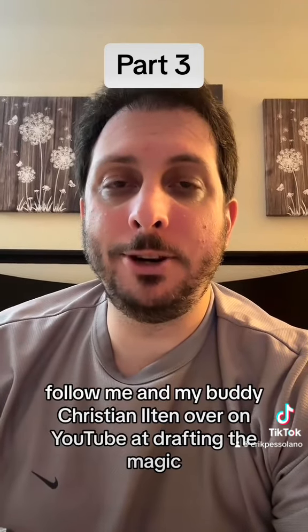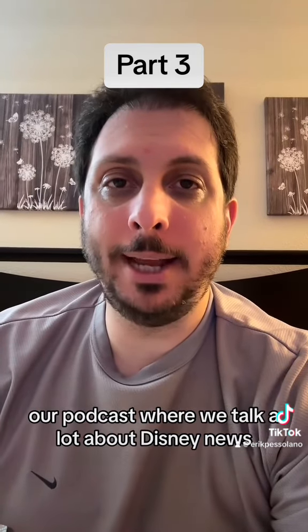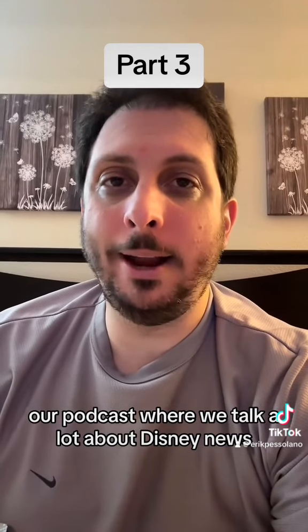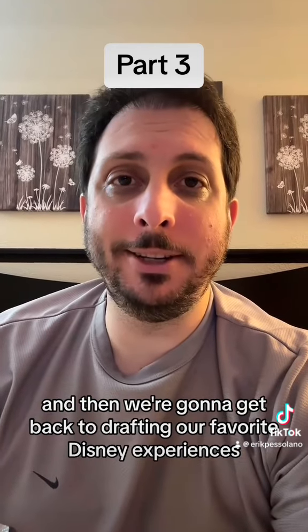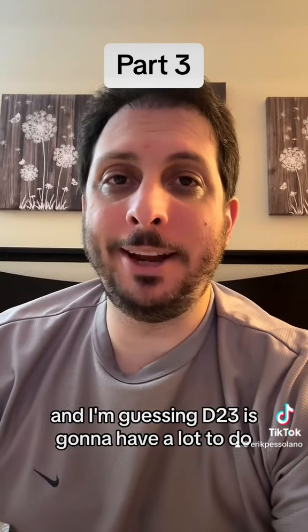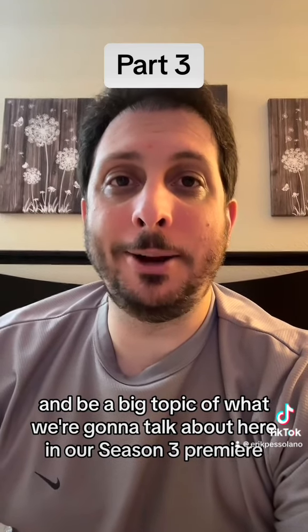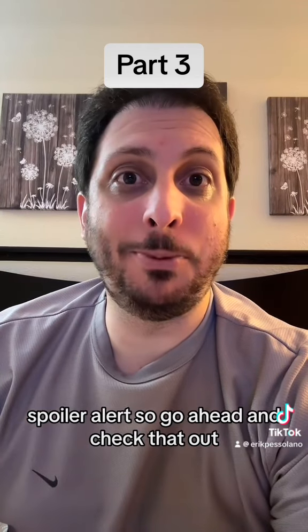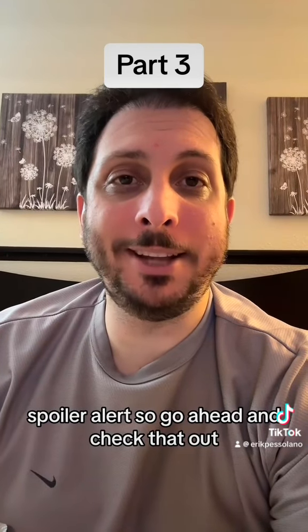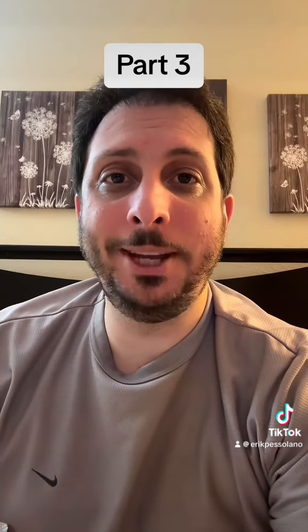Follow me and my buddy Christian Ilton over on YouTube at Drafting the Magic — our podcast where we talk a lot about Disney news — and we're going to get back to drafting our favorite Disney experiences. D23 is going to be a big topic for our season three premiere, spoiler alert. Check us out on Instagram, YouTube, and TikTok at Drafting the Magic. Looking forward to tomorrow and the rest of the weekend — enjoy D23, everyone!